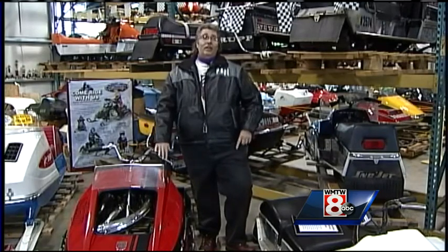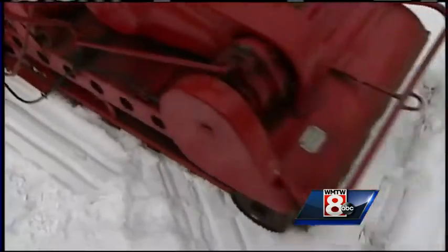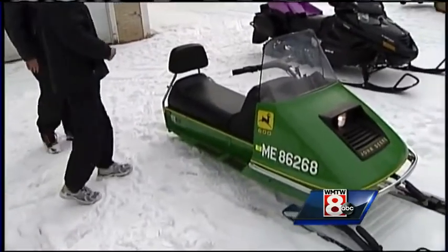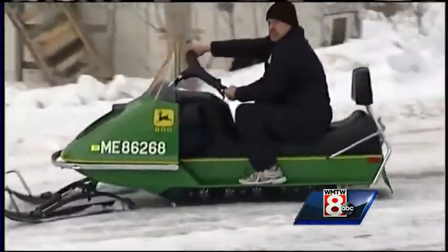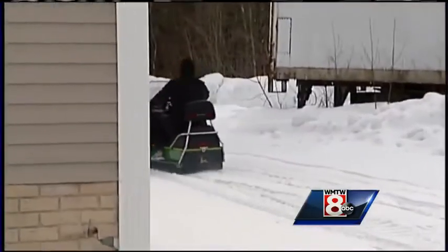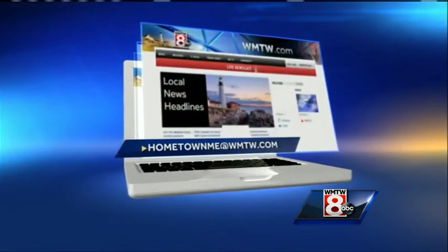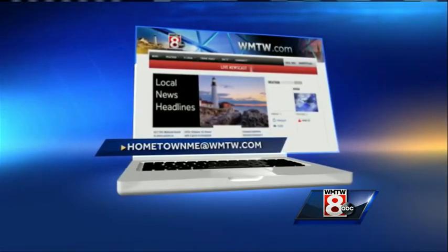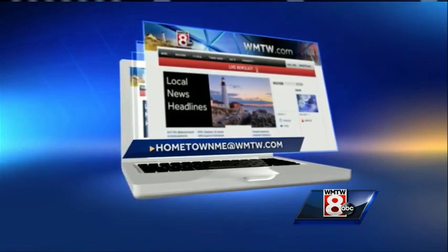Bernier has yet another collection at a nearby annex where he can just pick and choose what to ride and then go sledding. And how many times do you get a chance to rev up the engine and ride a classic like a 1973 John Deere? The love of the sport is what keeps him going — the collecting is almost secondary. If there's something about your hometown that makes it unique — person, place, or thing — email Hometown ME at WMTW.com and maybe they'll feature your hometown in a future Hometown Maine segment.